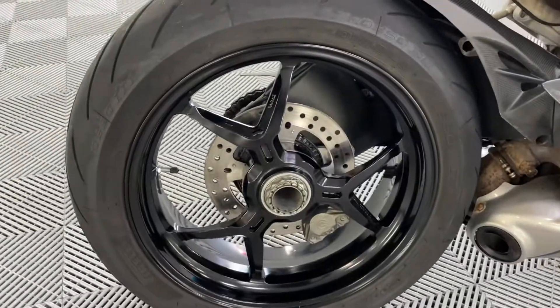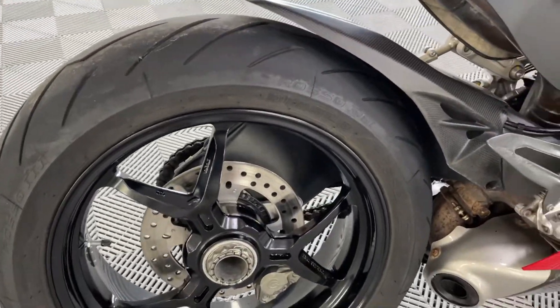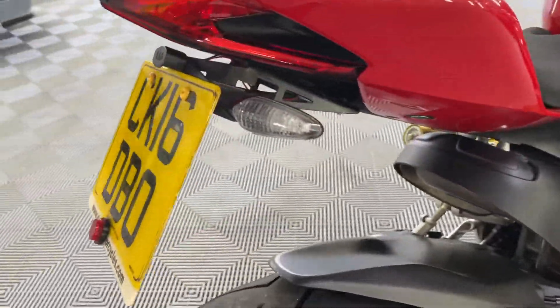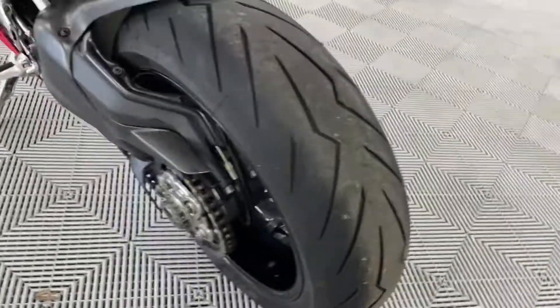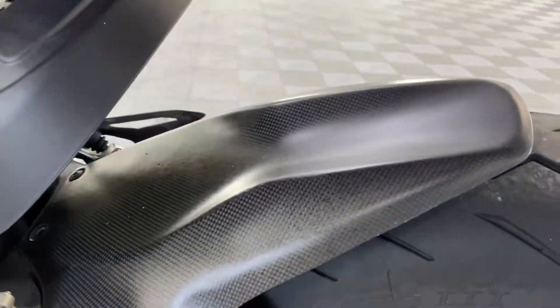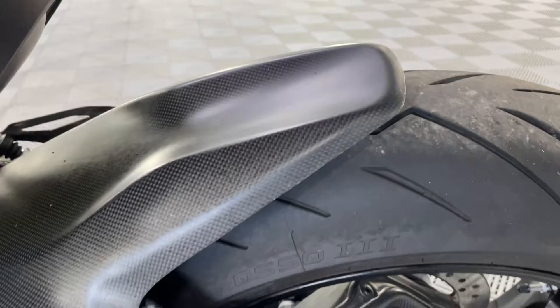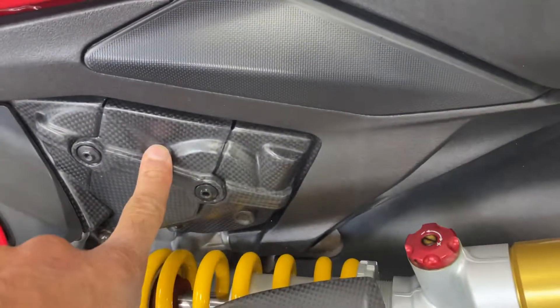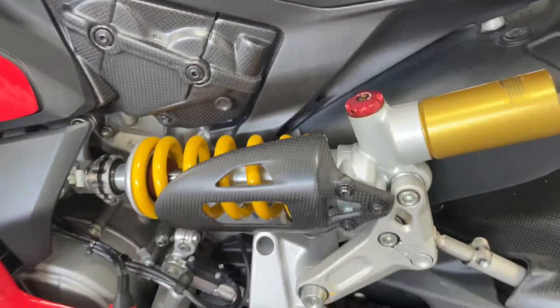Mirror wheels — lovely, obviously, with that rear swing arm, all in good condition. Tail tidy there — R&G. Tyre's in superb condition. Carbon fibre hugger. Carbon fibre chain guard. Carbon fibre engine casing again on this side. Carbon fibre shock cover there.